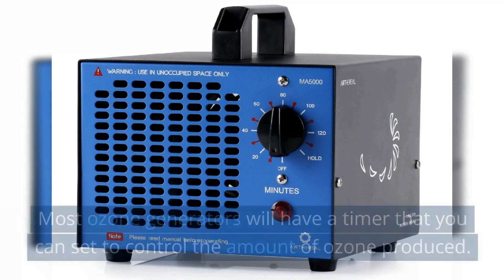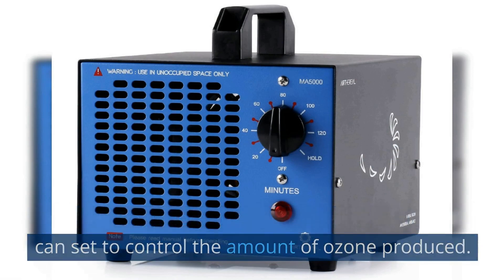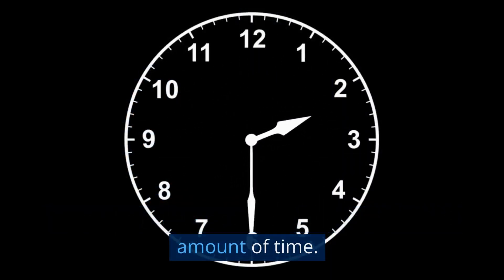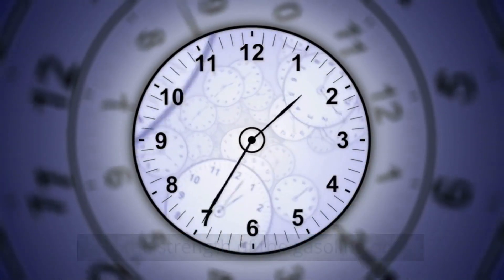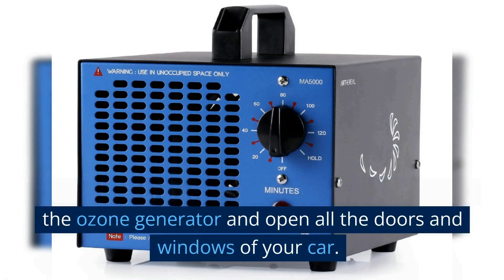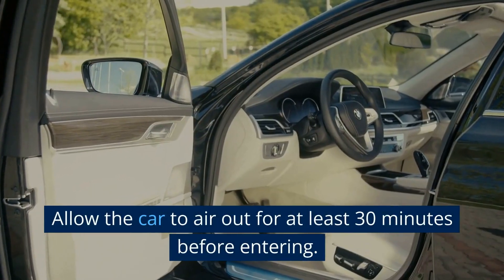Most ozone generators will have a timer that you can set to control the amount of ozone produced. Leave the generator on for the recommended amount of time, which can vary depending on the size of your car and the strength of the gasoline odor. After the recommended time has elapsed, turn off the ozone generator and open all the doors and windows of your car. Allow the car to air out for at least 30 minutes before entering.